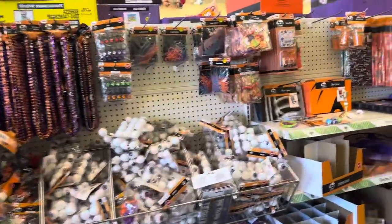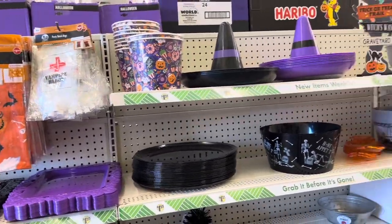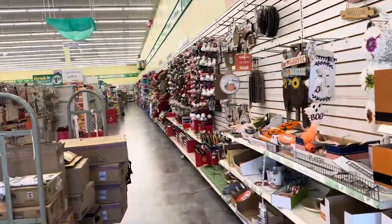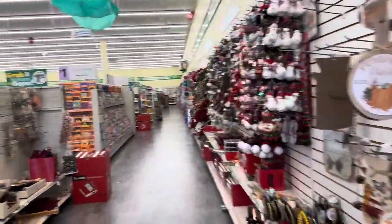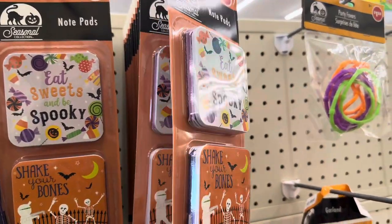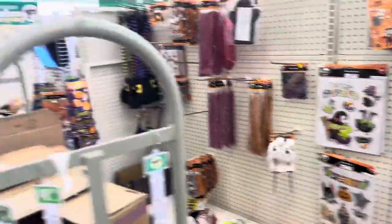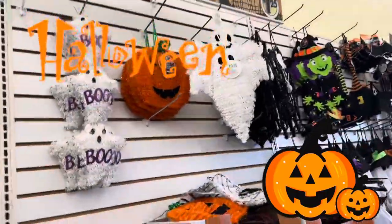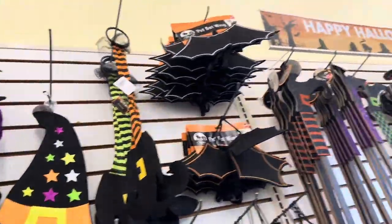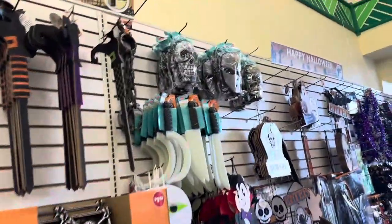They have all these decorations over here. Are you guys ready for the holidays? Are you guys ready for Halloween? Do you guys even celebrate Halloween? Leave a comment below. I typically don't celebrate Halloween, but I am ready for this season. They have little notepads, things for goodie bags, pumpkins, ghosts — I like this little witch thing right here. They even have Halloween stuff for pets.